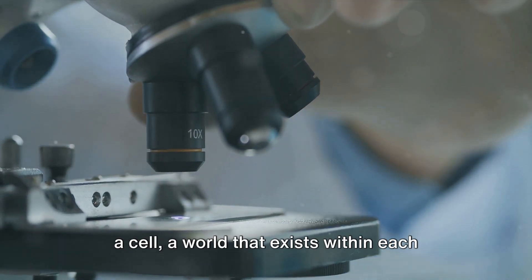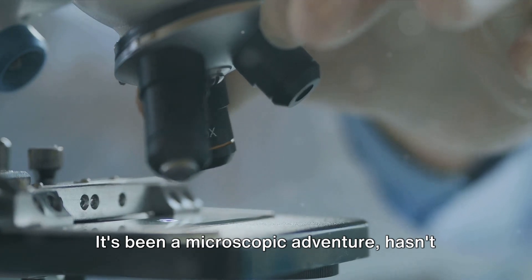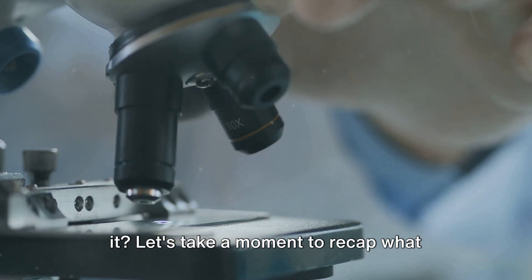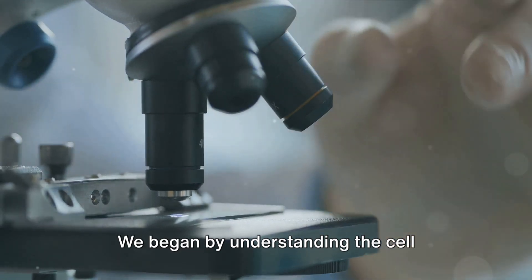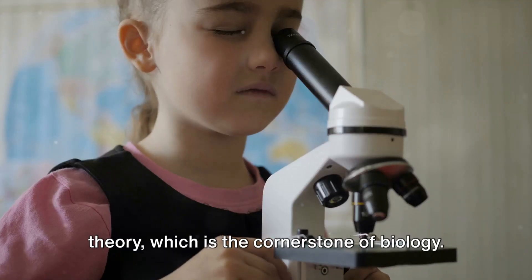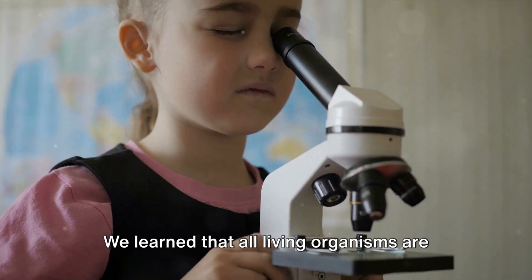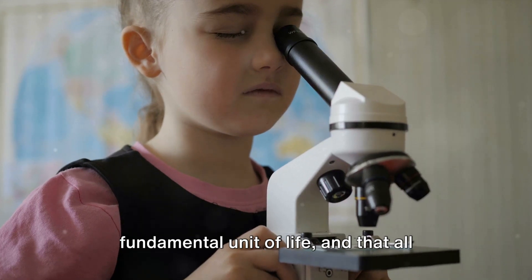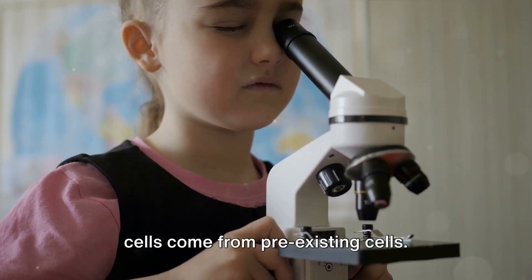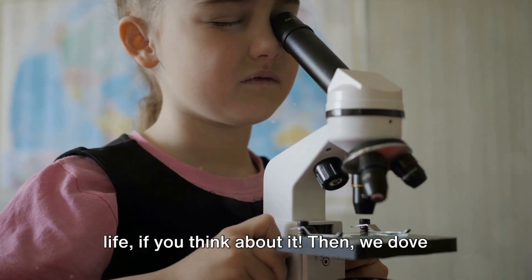We've journeyed through the world of a cell — a world that exists within each and every living organism. Let's take a moment to recap what we've learned. We began by understanding the cell theory, which is the cornerstone of biology. We learned that all living organisms are composed of cells, that the cell is the fundamental unit of life, and that all cells come from pre-existing cells. It's kind of like the family tree of life.